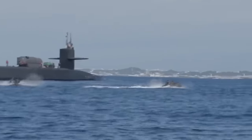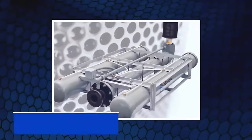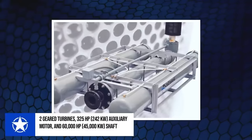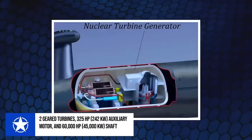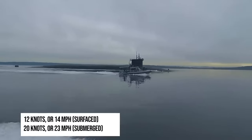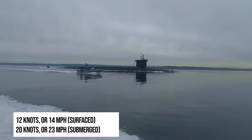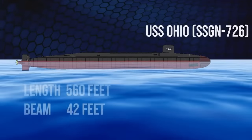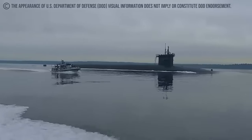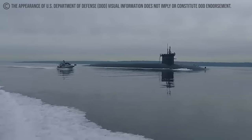The SSGN-726 is equipped with a S8G PWR nuclear reactor, two geared turbines, one 325 HP or 242-kilowatt auxiliary motor, and one 60,000 HP or 45,000-kilowatt shaft. Combined, these provide the vessel with speeds of about 12 knots when surfaced and more than 20 knots when submerged. The ship has a length of 560 feet and a beam of about 42 feet. Perhaps the scariest thing about this vessel is its unlimited range, as the vessel can launch an assault from its position anywhere in the world.